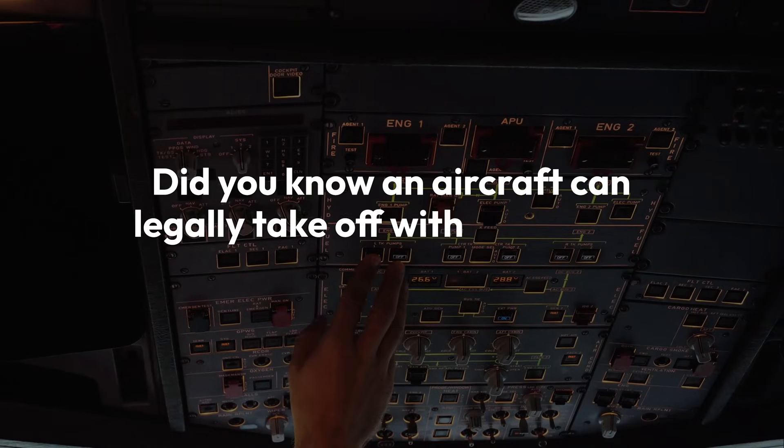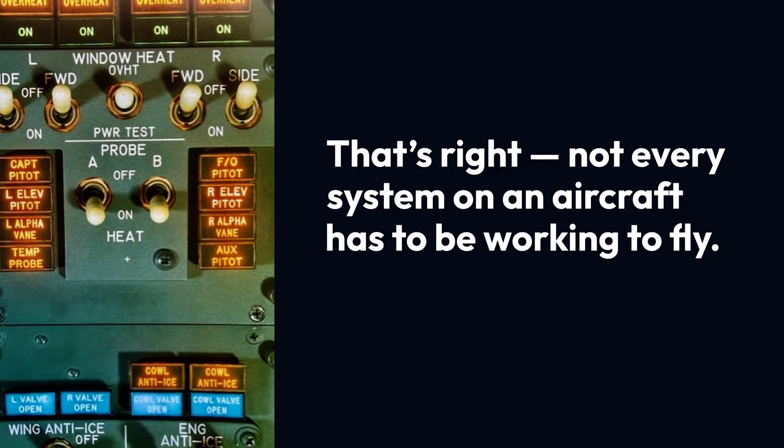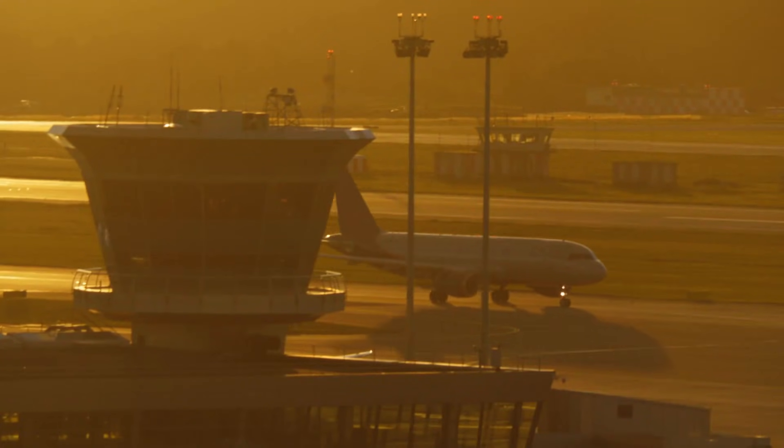Did you know an aircraft can legally take off with something broken? That's right — not every system on an aircraft has to be working to fly. The secret is a document called the MEL, or the Minimum Equipment List, and it's one of aviation's most misunderstood tools.